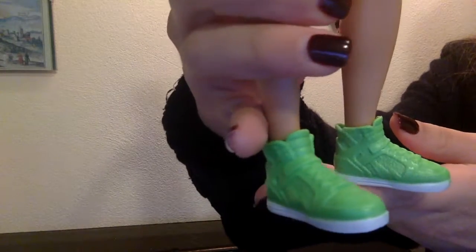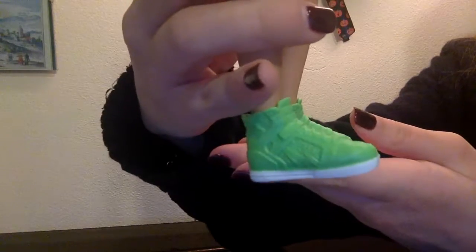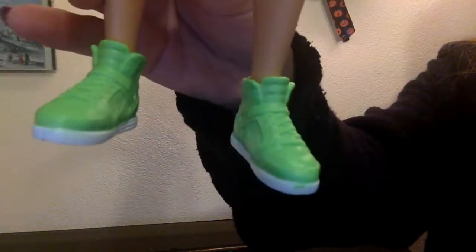He has these trainers which are green. They have details but they are not painted — I wish they were. If you turn them over you can see a hole, which is a scan point.